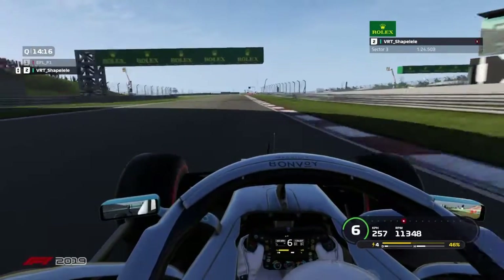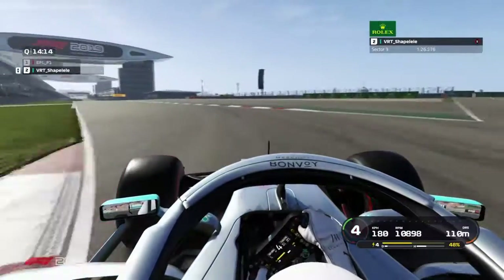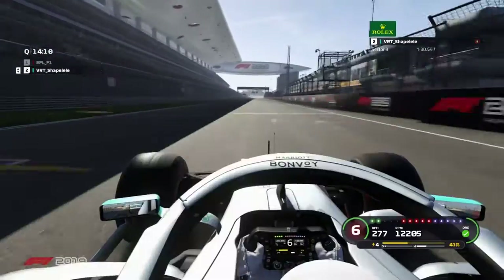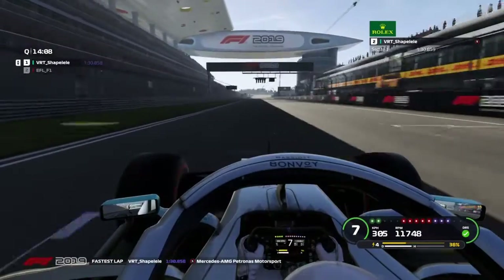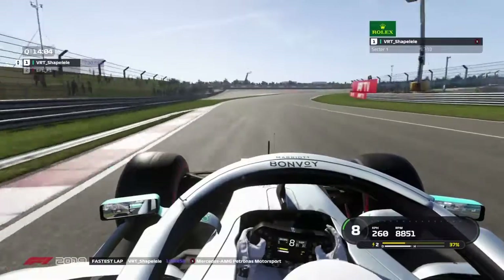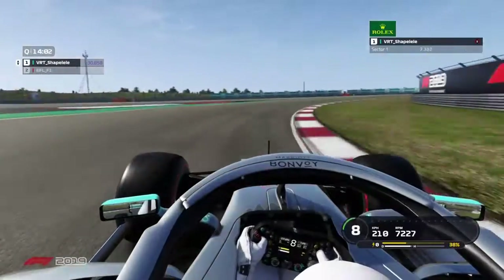I don't know what else to say about the track. It's a very good, simple track, and corners 15 and 16 — there we go, you can cut it a little bit. And that was a lap around China. Try four, five, or six different lines and you'll do fine. It's a very technical track. I was Eric, and I'll see you again next time.